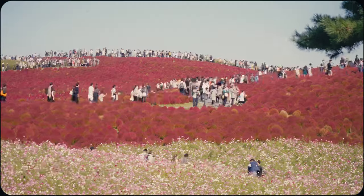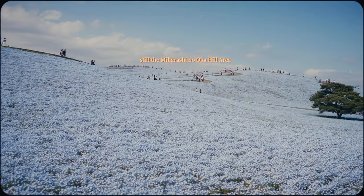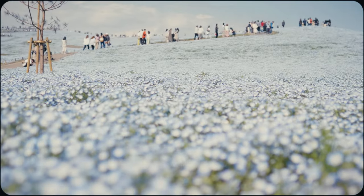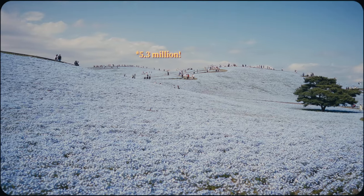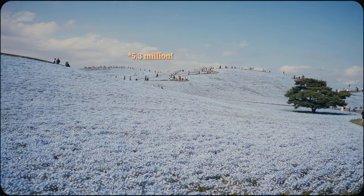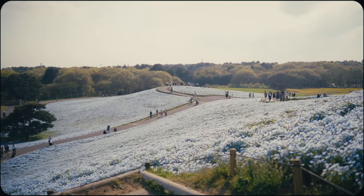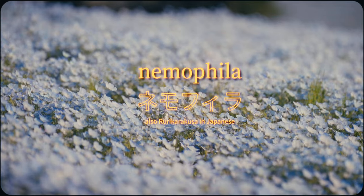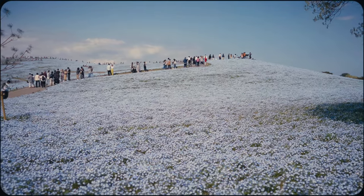Now, if we fast forward about six months, this same exact hill bursts with a completely different display of beauty. In spring, over five million brilliant blue flowers bloom to blanket the area in a mesmerising azure spectacle. These are Nemophila and they typically reach peak bloom around mid-April to early May.